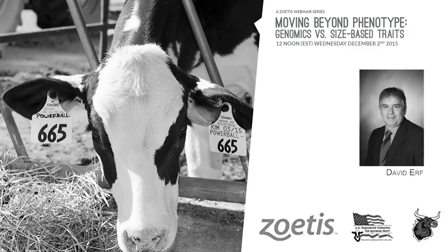Hello, everyone. My name is Andrew Hunt. I'm the founder of The Bullvine, and on behalf of The Bullvine, Zoetis, and Holstein USA, I'm glad that you're here for today's very informative webinar, Moving Beyond Phenotype: Genomics vs. Science-based Traits.